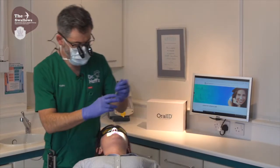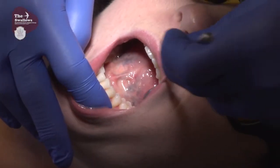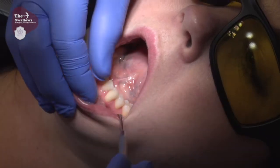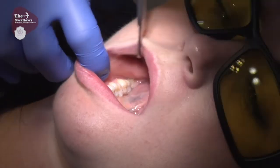Now I'm just going to pop inside the mouth. Nice and wide for me. Inside the mouth, we check the floor of the mouth — obviously a high risk area — under the tongue, the sides of the cheeks, the palate and oropharynx towards the back of the mouth.